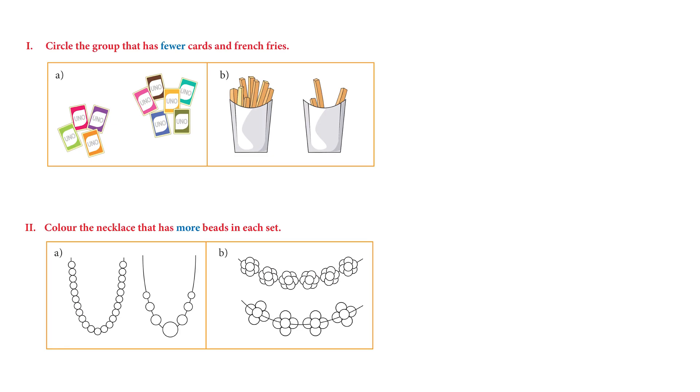On page 46: circle the group that has fewer cards and french fries. For the cards, like I showed you, four cards is less — circle the fewer one. Then for french fries, the first one has so many and the second one has only three, so we circle that one.